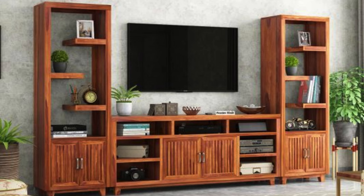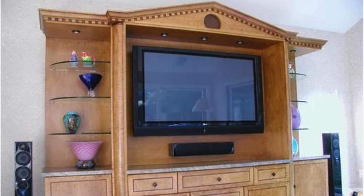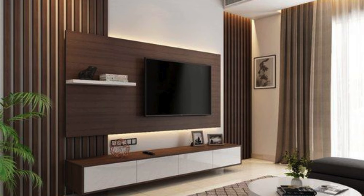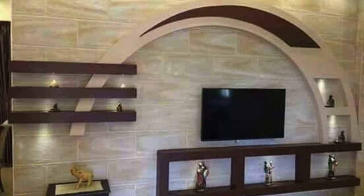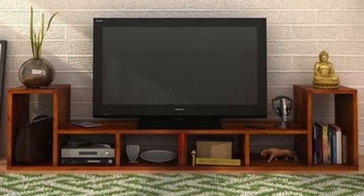A built-in bench or seating area around the TV. A minimalist, sleek design with hidden wiring. Floating drawers or cabinets below the TV. A mix of vertical and horizontal shelves around the TV. A TV wall unit with a mix of textures like brick, wood, and metal. Using glass shelves for a modern look. A wall unit with adjustable shelving for flexibility. A TV wall unit that integrates a gaming station.